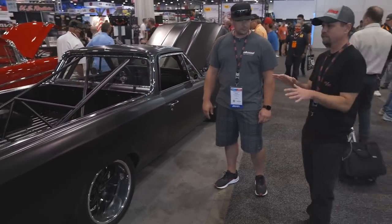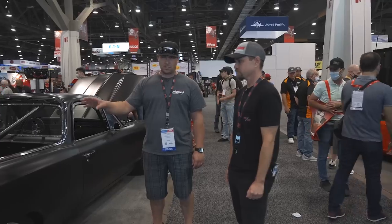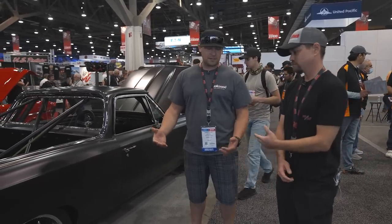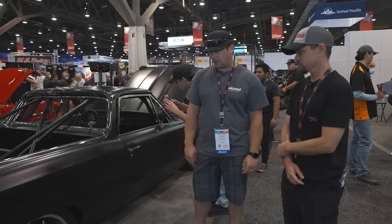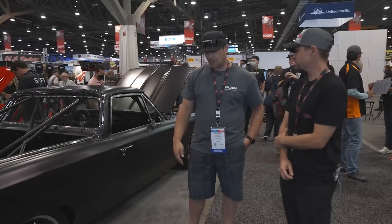With the El Camino, do you feel less weight over the back? When it was naturally aspirated with the LS3 it was 51/49 — actually really close. I'm sure it's a little more nose heavy now with the blower — those things are not light. I wouldn't be surprised if it's 52 or 53% front now. It's a pretty well-managed car — thankfully pretty well-behaved even when you get on it hard. It doesn't do the big fishtail stuff, it just tends to haze the tires and move on out.